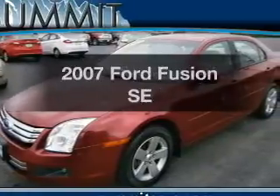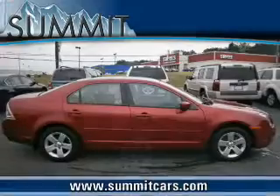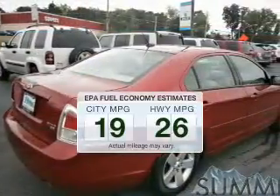Get noticed in this 2007 Ford Fusion. Travel the roads in style and comfort in this great vehicle. Save your money and make less trips to the gas station to fill up your gas tank when driving this fuel efficient vehicle.